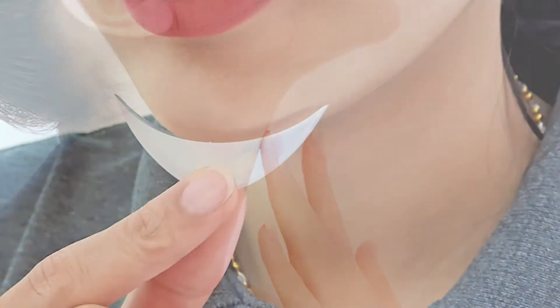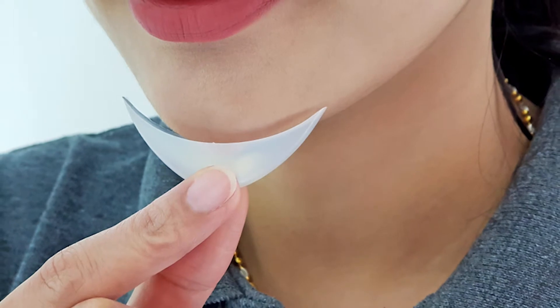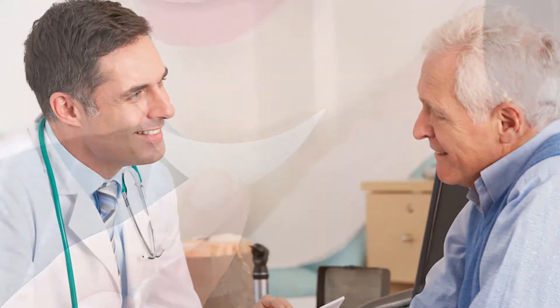Chin implants are very easy and very reliable to use. Typically I prefer to use them in older patients because of their ease.